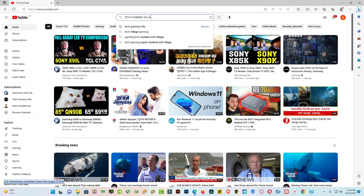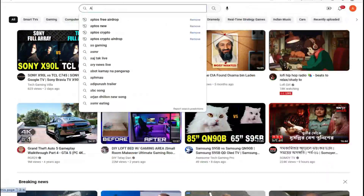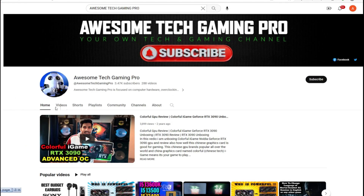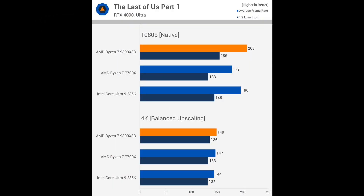If you are new to my channel, please subscribe and press the bell icon for future notifications and upcoming videos. I have another channel named Awesome Tech Gaming Pro, where I upload similar tech videos like TV comparisons, sound systems, home theater, and more — you can check it out and subscribe.